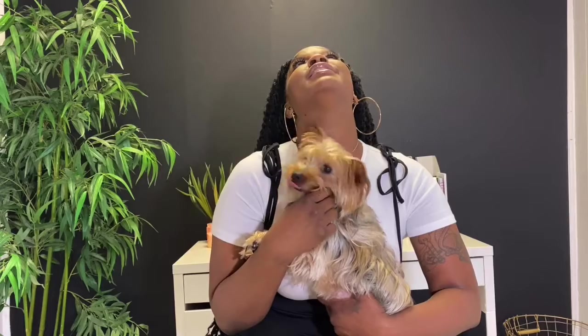Hey guys, welcome back to my channel! If you are new here, I'm Tira B and this is Paris. Welcome to Fashion Community World. I missed last week because life's been real, but here we are.